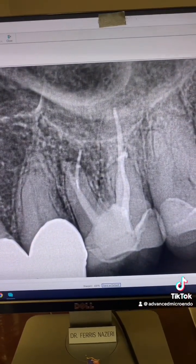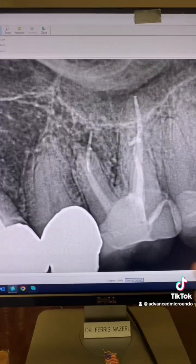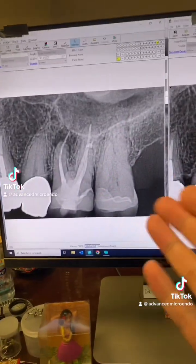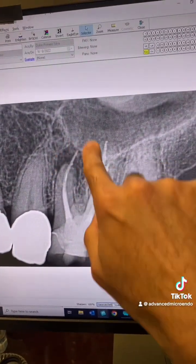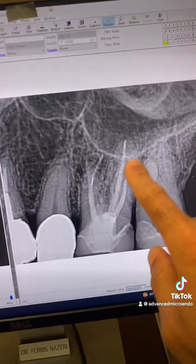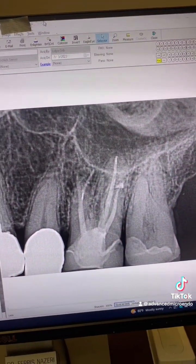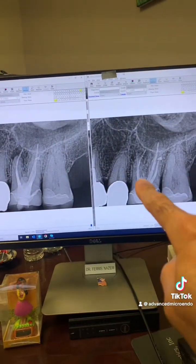This is another angulation. You can see the large periapical lucency is almost completely gone. The over-extended gutta-percha did not play any negative role in the healing process. So if the over-extended gutta-percha was causing this periapical lucency, as some believe, then we wouldn't have healing after 10 months — because the over-extended gutta-percha is still there.